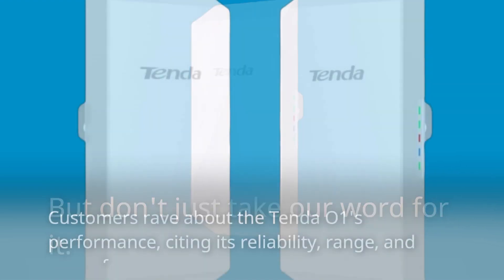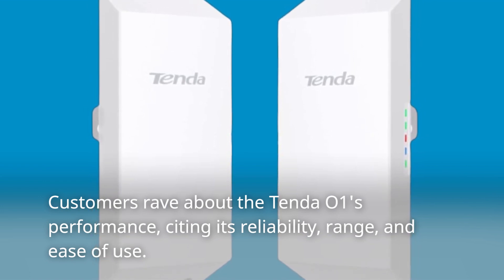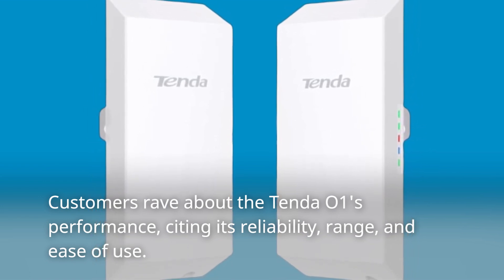But don't just take our word for it. Customers rave about the Tenda O1's performance, citing its reliability, range, and ease of use.